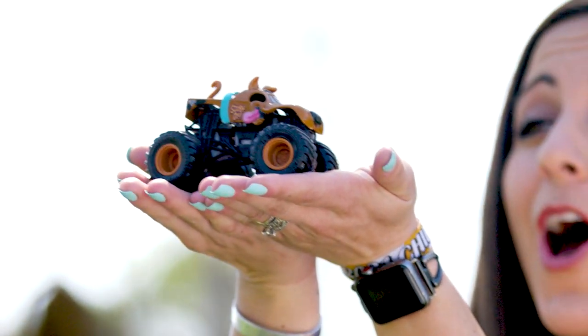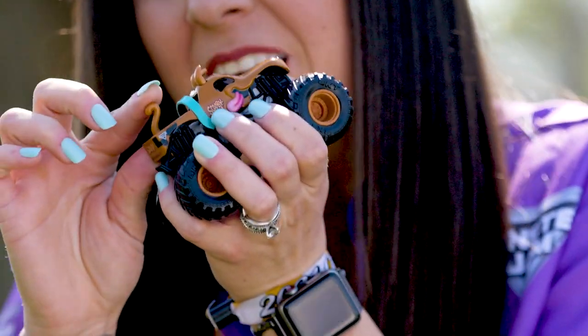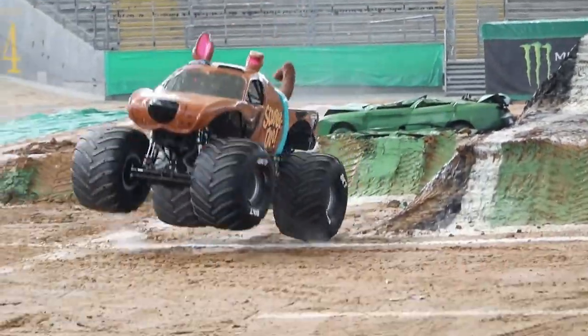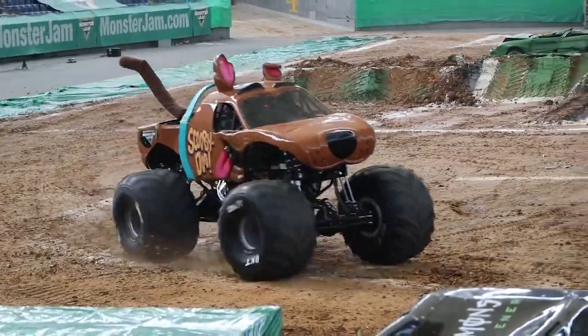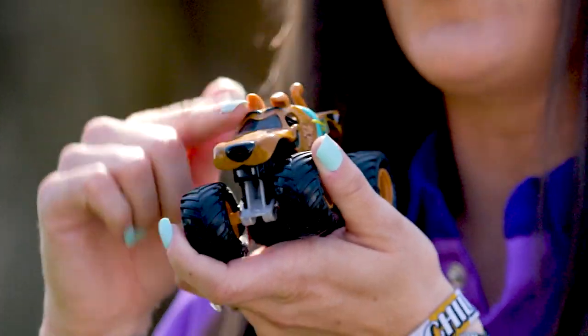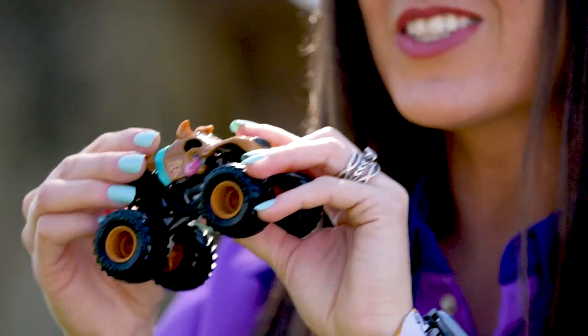Check out my little Scooby-Doo truck. This thing looks exactly like the truck that I drive out on the track. It's got the little tail in the back, and it wiggles around just like mine does because mine is hooked up to a spring, so when you see me bouncing around on the track, that tail is going to be wagging at you guys out in the stands. Plus, it's got the ears — it's got one floppy ear and one that's standing straight up. Pretty awesome! Even got the collar, same color and everything. It is totally awesome and looks just like the real thing, minus the size difference.